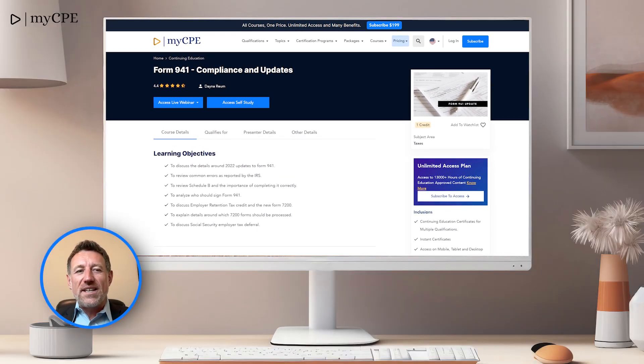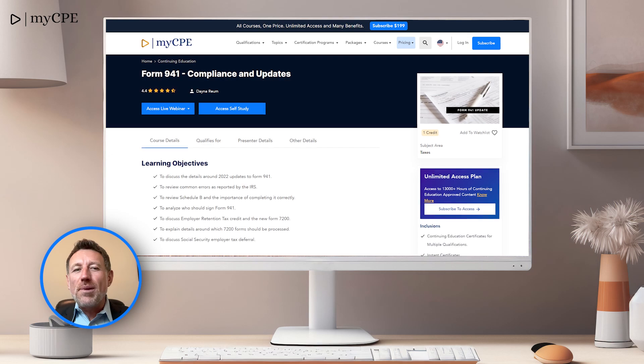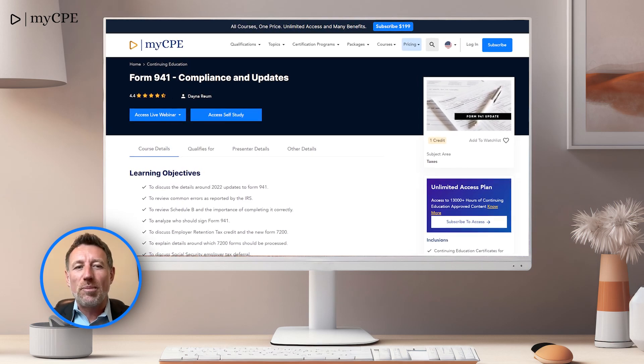Starting our countdown at number 10 is Form 941-2024 Update. Stay compliant with key updates on Form 941, essential for tax reporting and compliance.